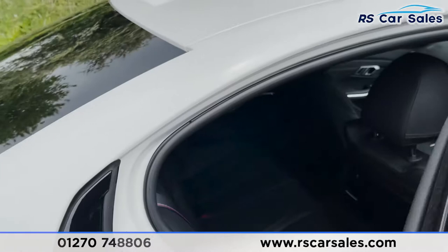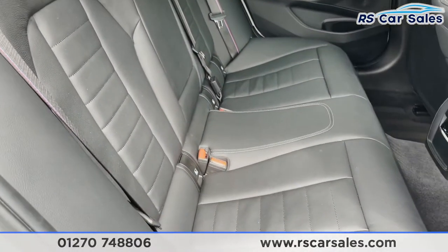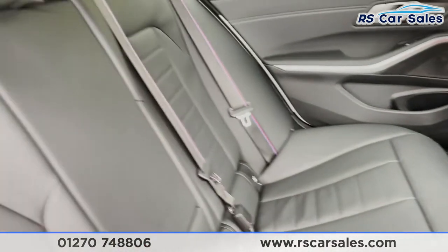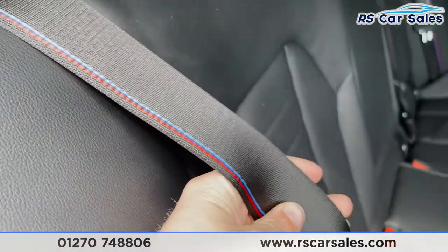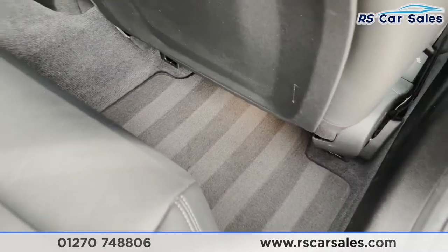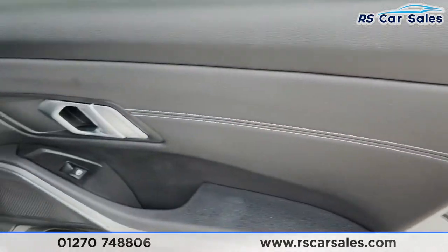Moving on to the interior, we have a full black Vernasca leather interior throughout. We've got three rear seats with isofix points, plus a fold-down armrest with two good-sized cup holders. We've got seat belts with M Sport colours which look absolutely fantastic. There are climate controls in the middle, and the carpets on the doors are a great finish.